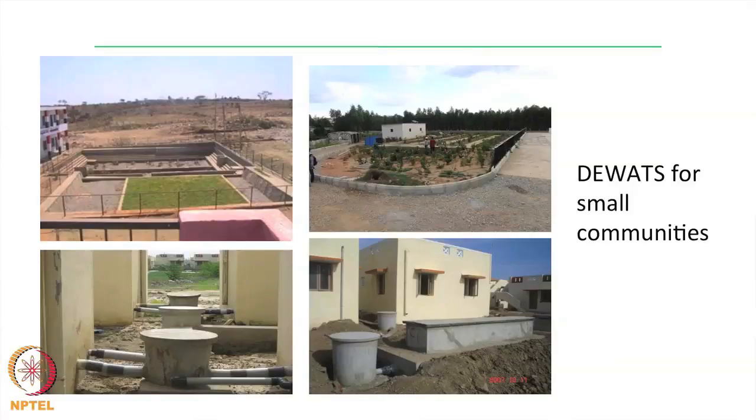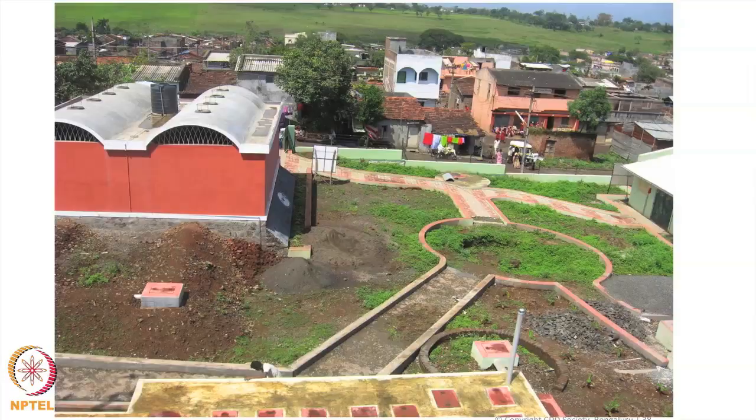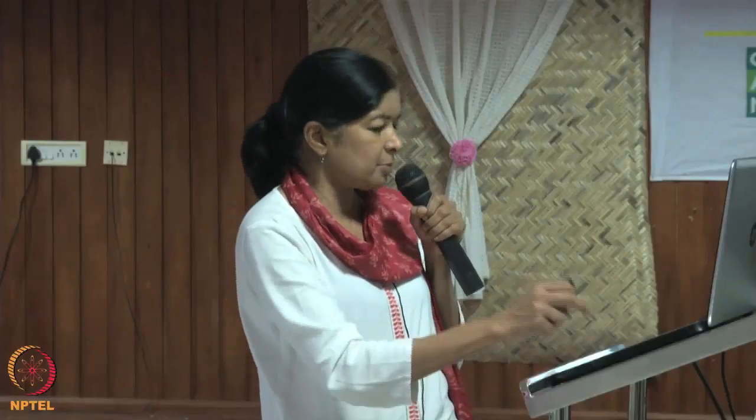This is another small community-level system. This is actually part of the tsunami rehabilitation in Tarangambadi, where each of the houses has their own toilets, the sewage is piped and taken to a cluster-level treatment system and treated. Now in Anapi also we are doing one such similar cluster-level system. This is another small community near Nagpur where again the wastewater is treated at a community level.